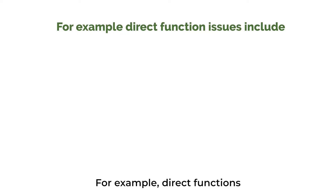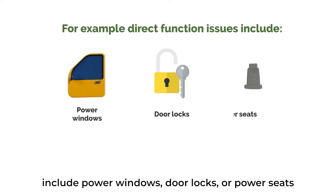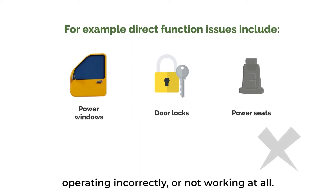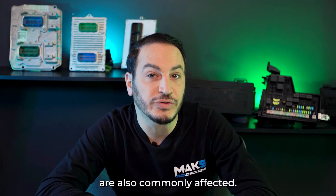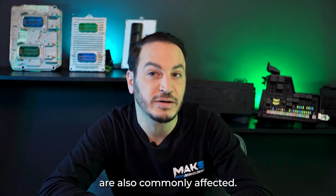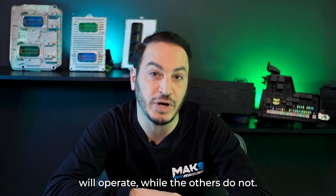For example, direct functions include power windows, door locks, or power seats operating incorrectly or not working at all. Headlights, brake lights, and turn signals are also commonly affected — for example, only the third brake light will operate while the others do not.